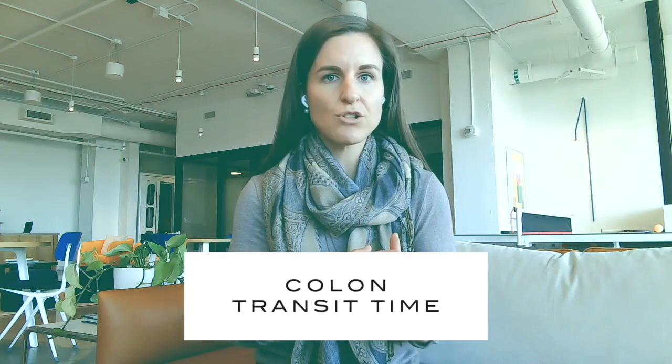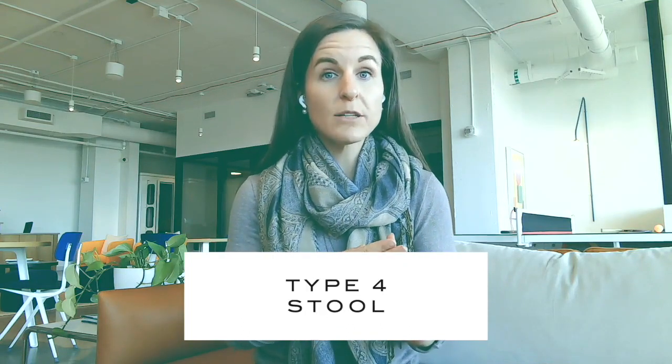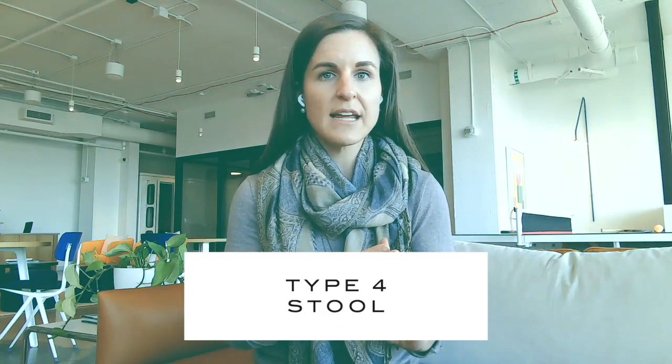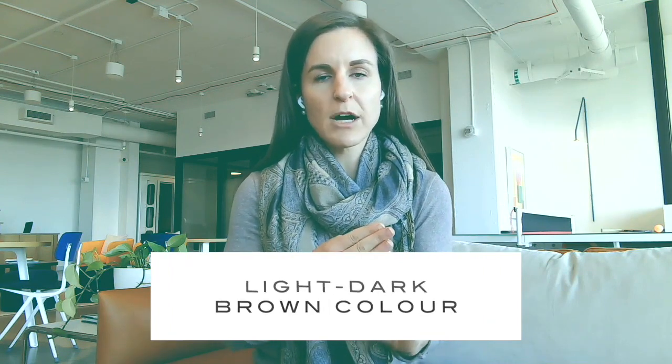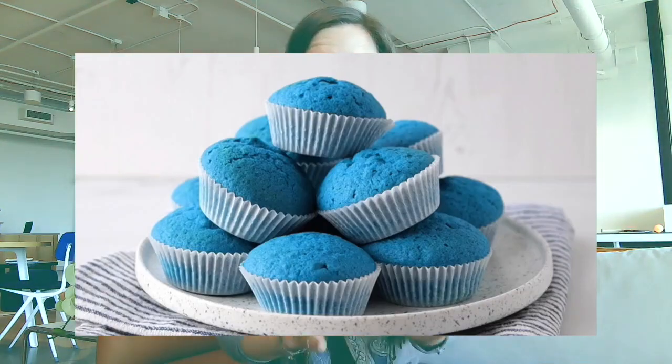Colon transit time is one tool to use, alongside the form of stool — having your stool look like a snake, no diarrhea, no constipation, one to three bowel movements a day, a light dark brown color. All of that is also part of the puzzle. So this colon transit time and using these blue muffins is one way to do it.